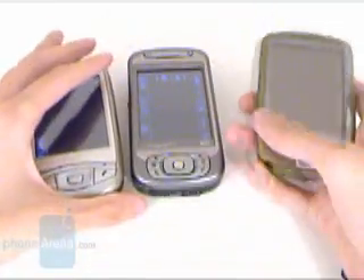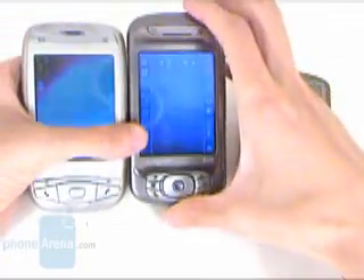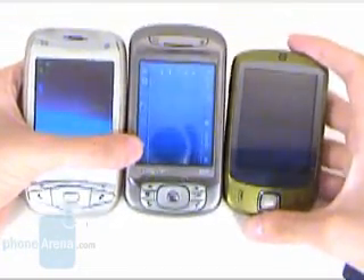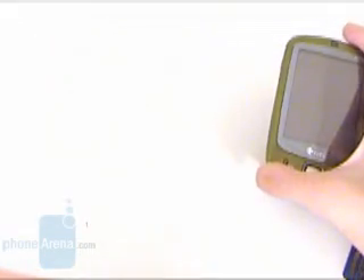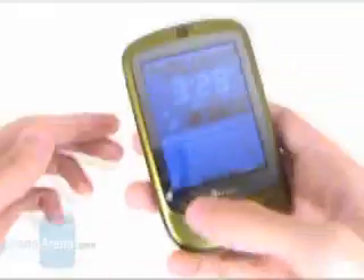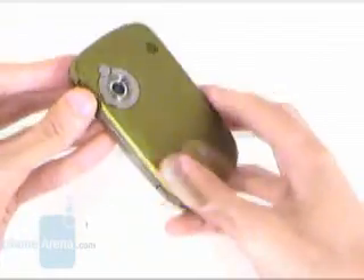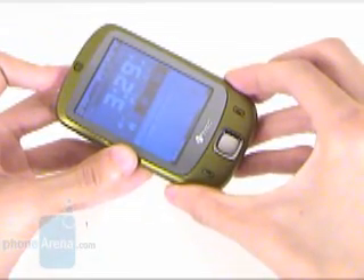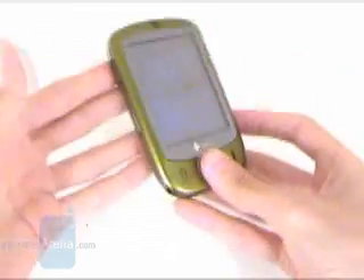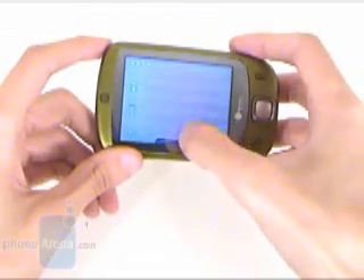If you are looking for a device that is controlled in a unique way, consider the iPhone, which will be available on June 29th from AT&T. But if you want the advanced functionality of a Windows Mobile phone and still want a really good-looking device, the HTC Touch is the perfect choice. As a smartphone, its drawbacks are the tri-band only GSM receiver, which is optimized for usage in Europe and Asia, but HTC claims that the North American version will be available in the second half of the year.